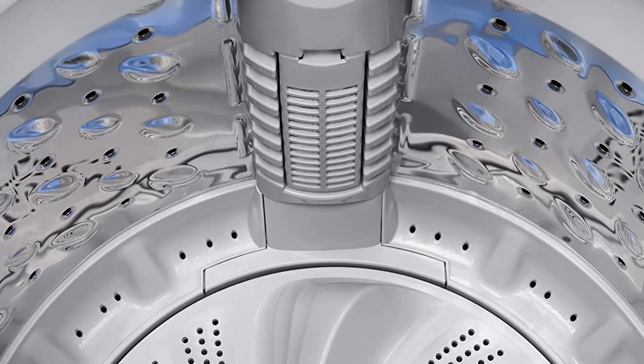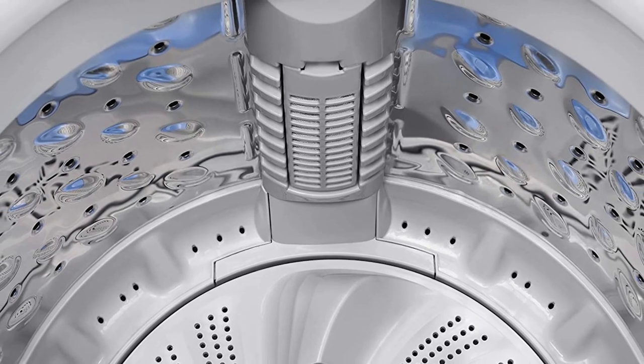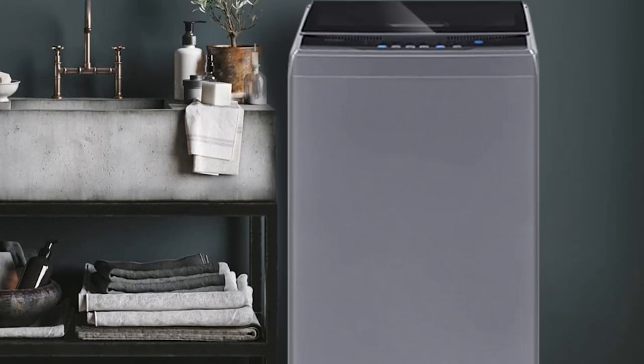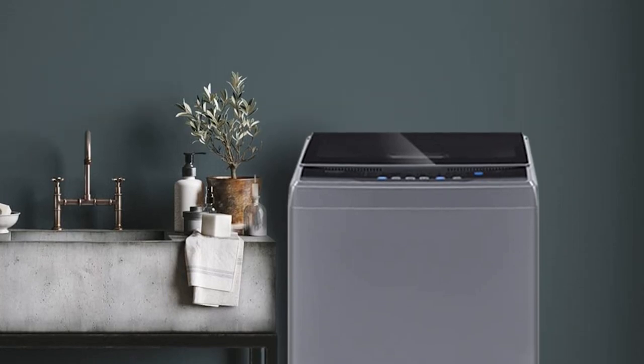Noise has been taken into consideration when designing this machine so it doesn't disturb you too much. Worth noting is that this top load washer has an agitator, which will take on dirt effectively, but agitator machines can be harsher on your laundry and they use more water.